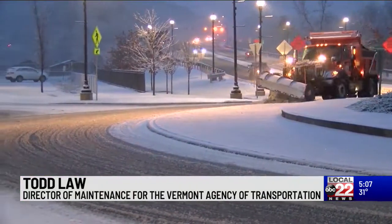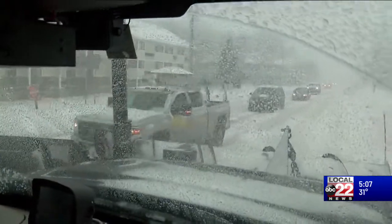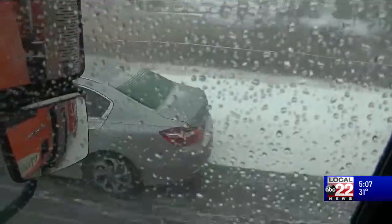Slow down and give yourself additional time to get to your destination. Director of Maintenance for the Vermont Agency of Transportation, Todd Law, says remember to not crowd the snowplow or travel beside one for long periods of time. Don't crowd the plow — they're mobile workstations out there plowing the roads, usually going fairly slow, about 25 miles an hour.